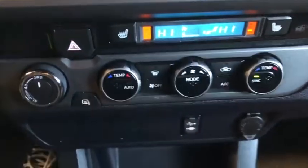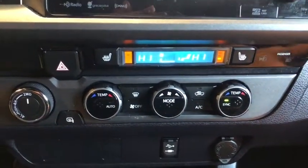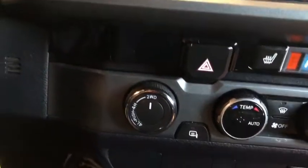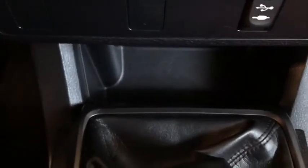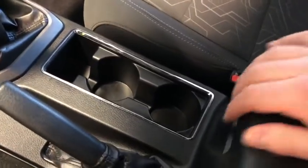Down below that you do have your dual-zone climate control — you and your passenger can adjust that to your liking. Here you have your drivetrain options. Below that you have your USB and auxiliary and your 12-volt outlet. A little storage compartment. Shifter. You've got two cup holders and plenty of space in the center console.